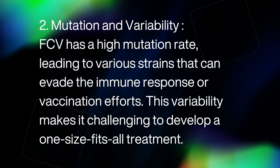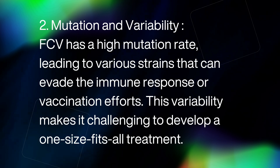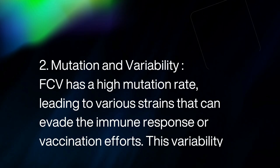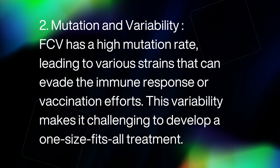2. Mutation and variability. FCV has a high mutation rate, leading to various strains that can evade the immune response or vaccination efforts. This variability makes it challenging to develop a one-size-fits-all treatment.